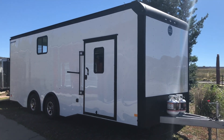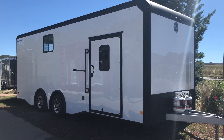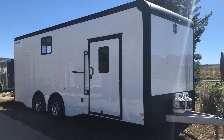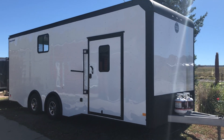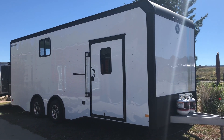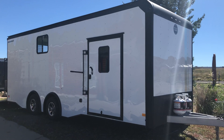Hey everybody, it's Colorado Trailers. If you guys are looking for a camper conversion or a trailer loaded up full of goodies, this is it. This is a 2018 Wells Cargo 8.5 x 24 loaded out — AC power, has a full furnace package, it's insulated, has windows, all the bells and whistles in it.